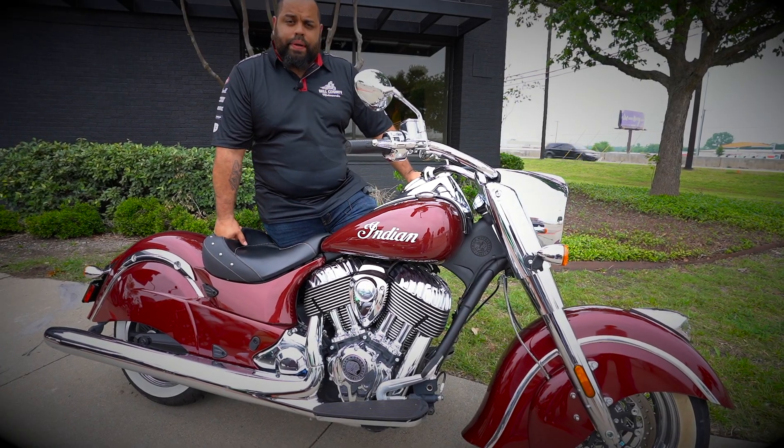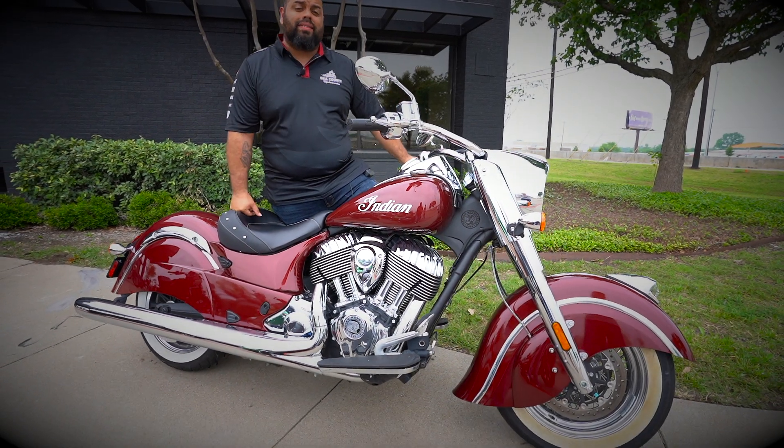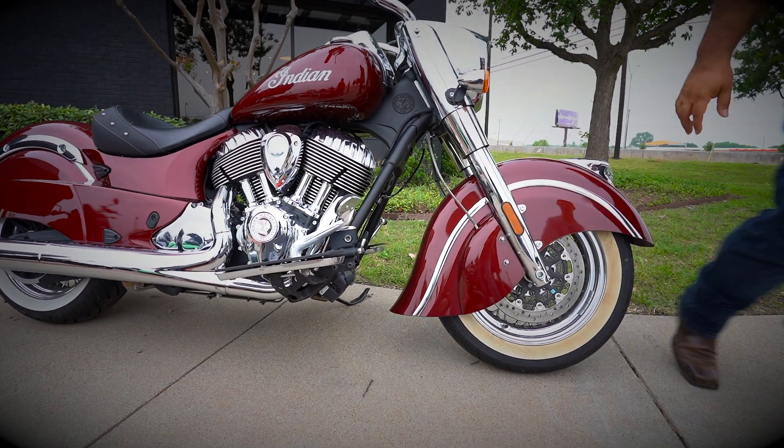Hello, my name is Josue with Belmodo here in Temple, and today we're going to discuss the 2018 Indian Classic. If you want a classic and you want an Indian, what better route than this?